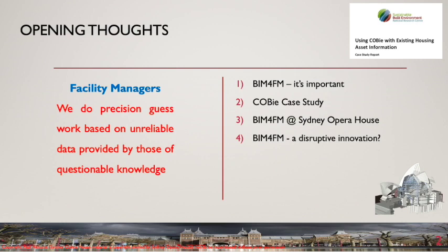BIM4FM and COBE can solve many of these problems and more. In addition, as we move into an era of smart buildings and smart cities, reliable and current building information will increase in value. It will be the facility manager's job to ensure that the operational BIM model is kept up to date. A key challenge is to integrate BIM with existing asset management data.